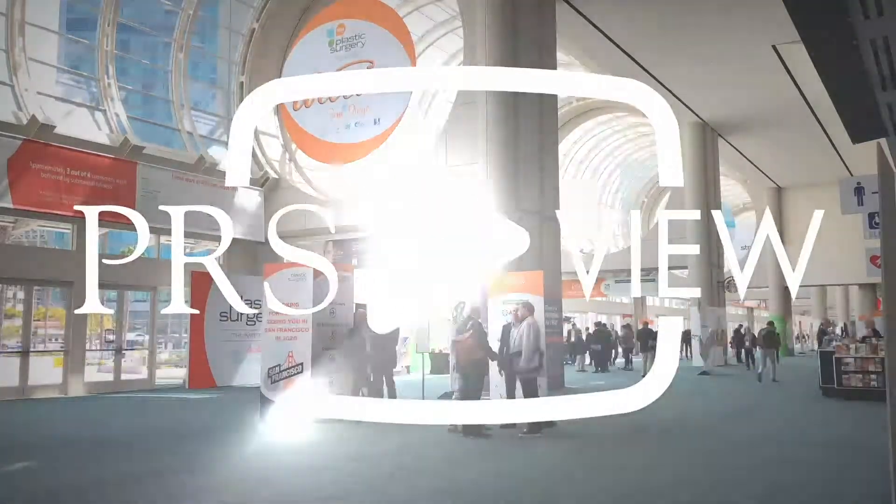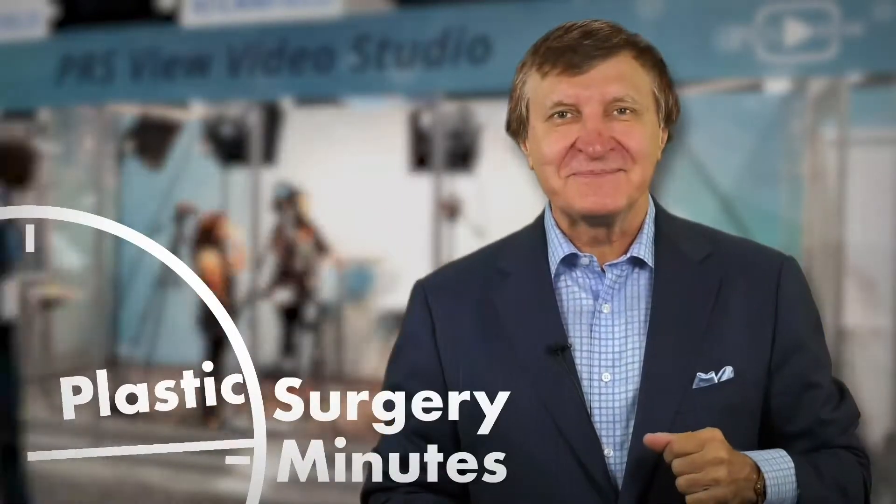Recorded live at PRS View Studios in San Diego, this is your Plastic Surgery Minute. We're here with Dr. Roy Kim, who is in private practice in San Francisco, and today we're going to talk about submandibular glands. Dr. Kim, can you tell me why submandibular glands are important in a face and neck lift?